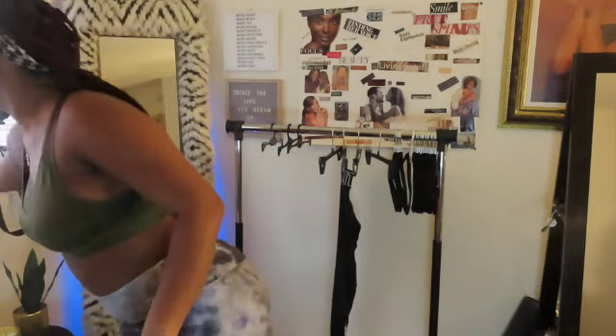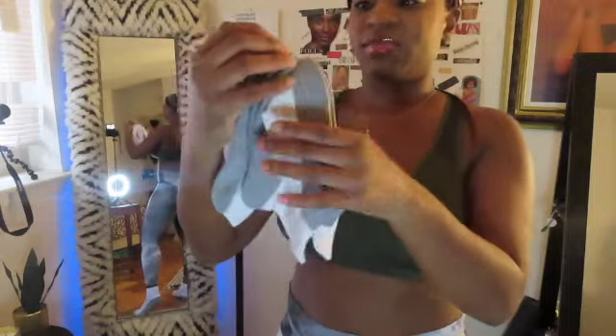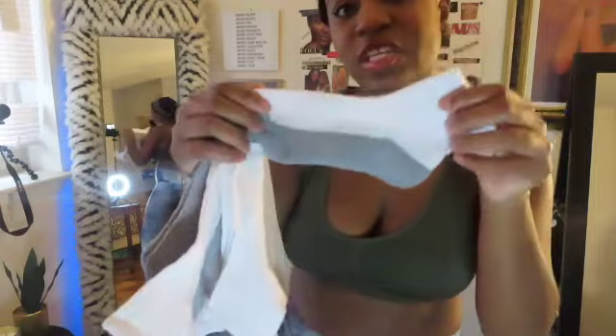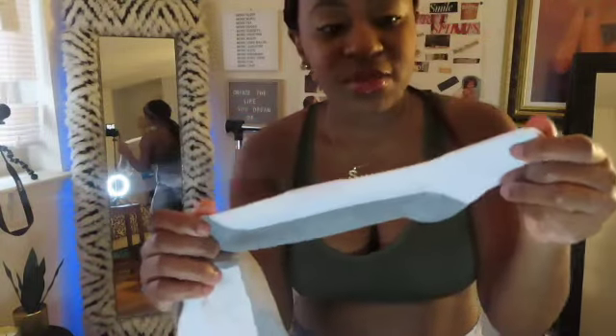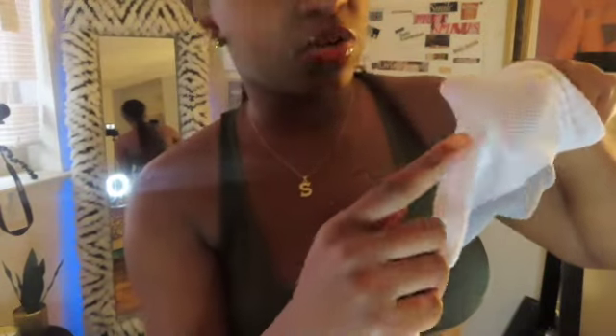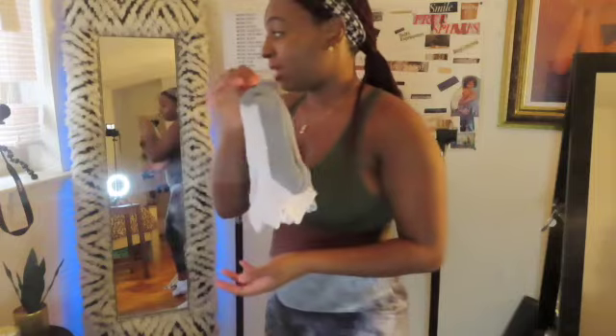I also got these really good socks from the same section. You get 10 pairs for five dollars — they're so comfortable, a really great workout sock. It has breathable cotton and it's not too tight. I love these socks and I'll probably have to go back and get more, because 10 pairs of socks for five dollars is crazy.